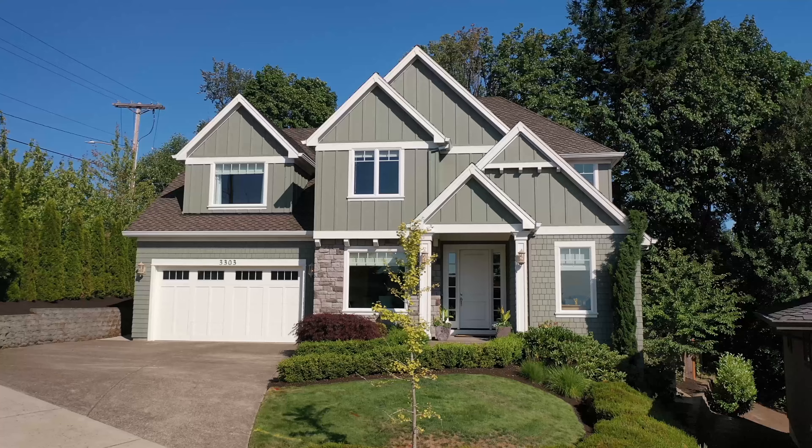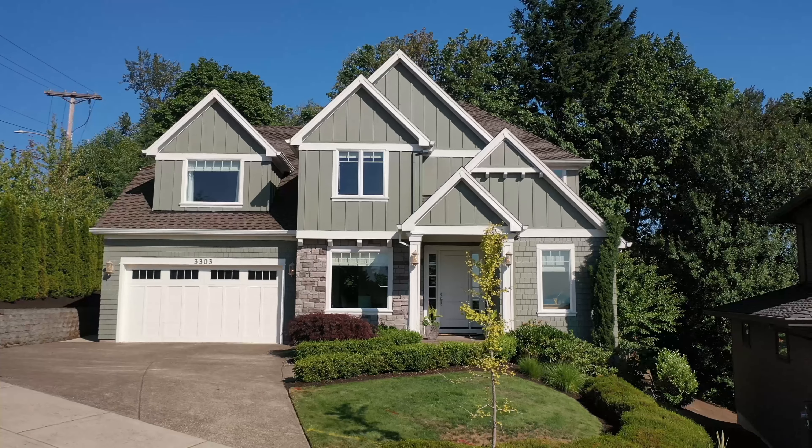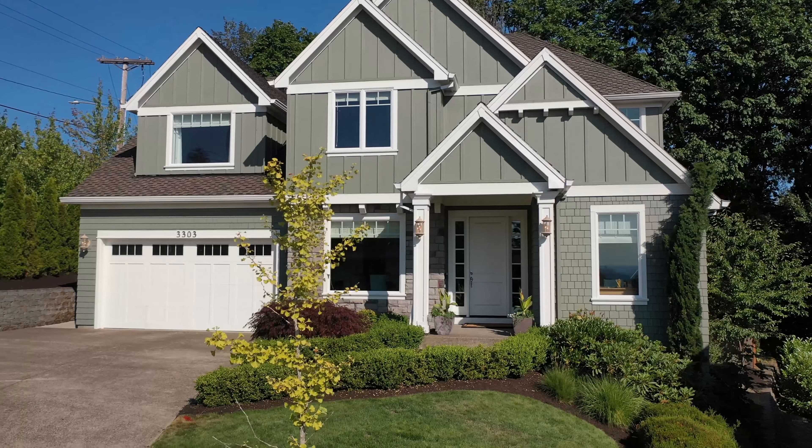Thanks for stopping by my latest listing at 3303 Northwest Tullamore Court in Portland. Custom built design finishes throughout — this house is really special, you need to check it out. I'm Todd Talcott with Windermere Realty Trust. Thanks for stopping by.